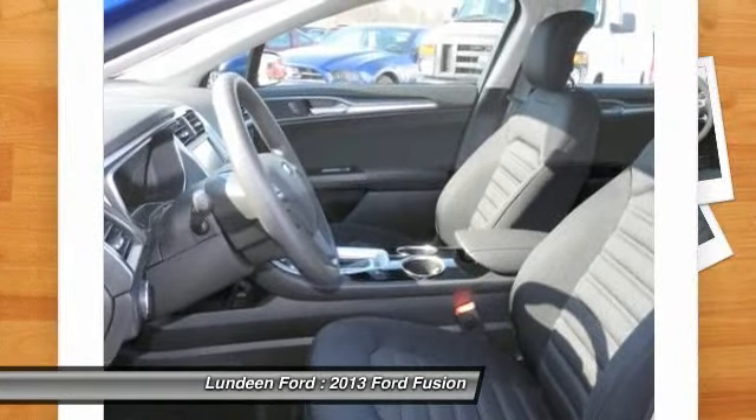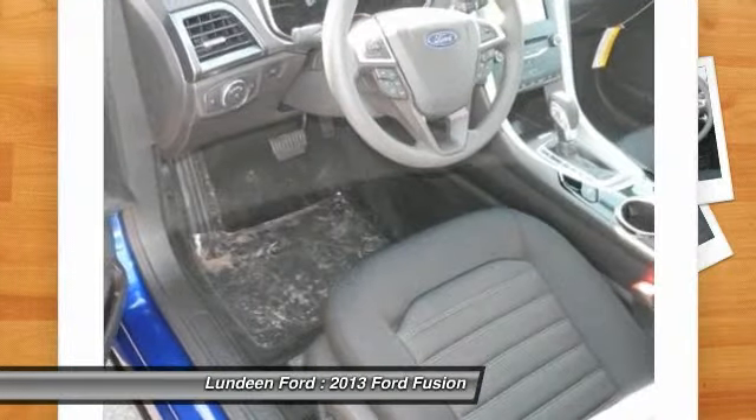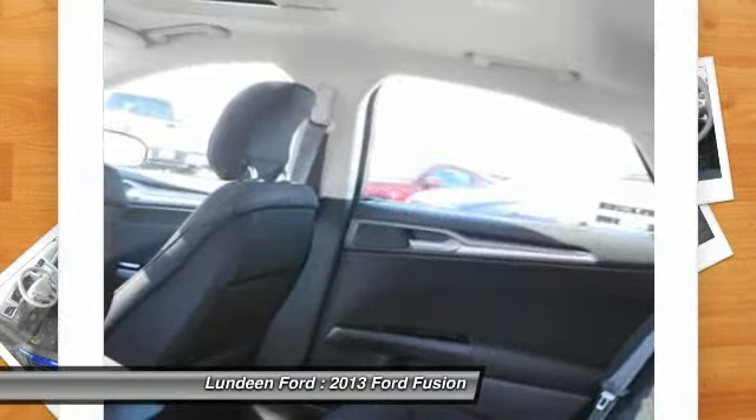Front air conditioning, cruise control, floor mats, aluminum wheels, hands-free communication, and rear defrost.